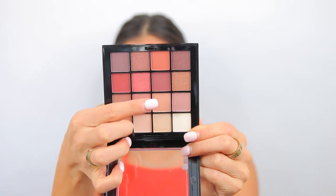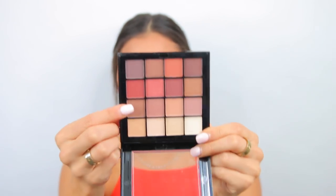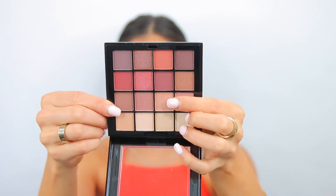For eyeshadow I got the NYX Ultimate Shadow Palette in Ombre — the warm neutrals palette with 16 shades. It's a warm, nice, neutral little palette. I have no idea what look I'm going to do so we'll figure this out together. For a transition shade I'm not seeing a great light neutral brown — the options are either pretty light or pretty dark, but I'll start with this one and see how it goes.